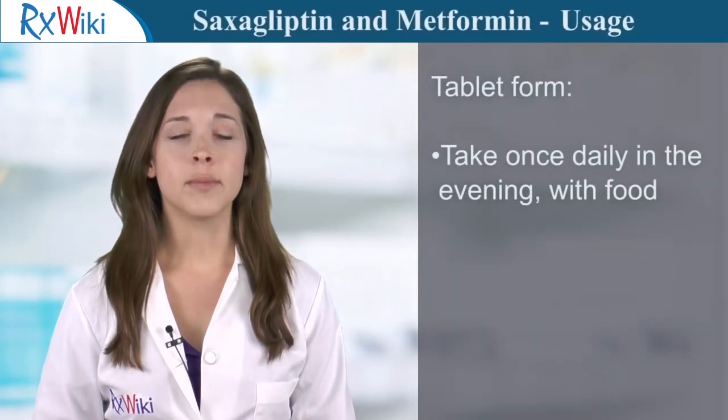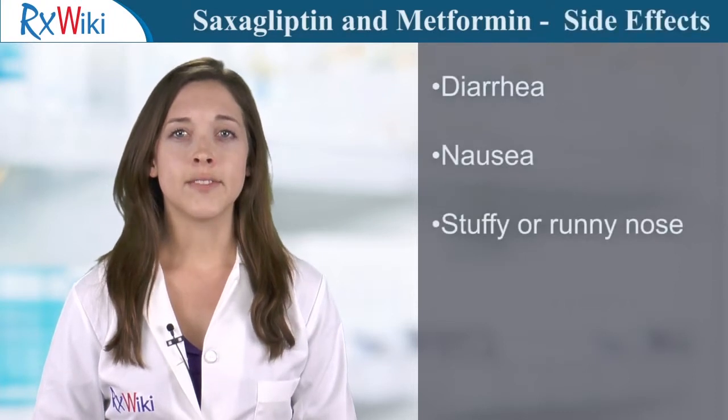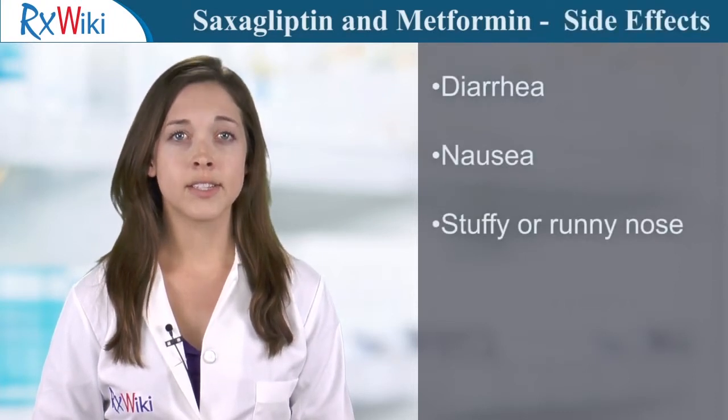This medication comes in tablet form and is taken once a day with your evening meal. Common side effects include diarrhea, nausea, and stuffy or runny nose.